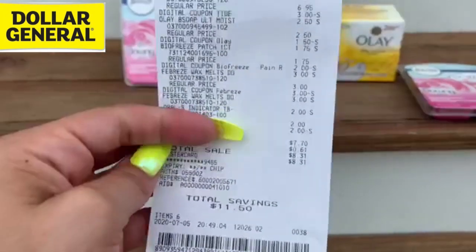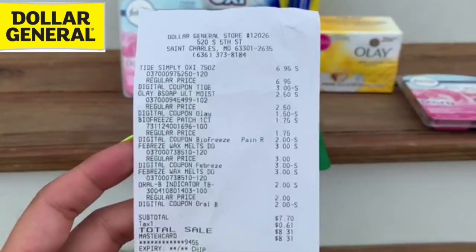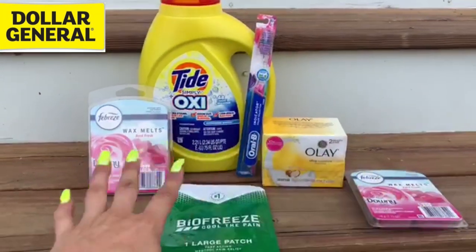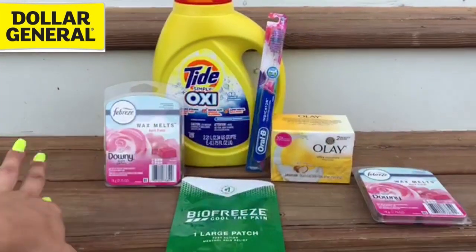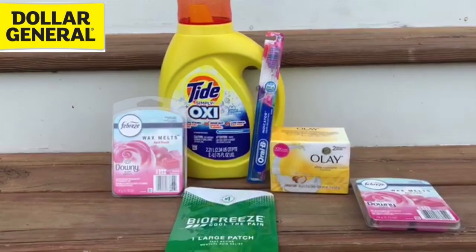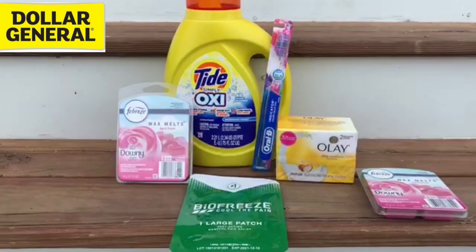Here's my receipt. You're going to see my total savings — $11.50 — and I paid $7.70 before tax out of pocket. That's a great price for these items because that's like buying the Tide Simply at regular price and getting everything else for free. I'm definitely going to be making a profit when I turn around and resell these in bundles. Also, don't forget to check the Google Doc in the description box below for that Saturday Gain scenario — you're going to be spending six bucks out of pocket on a Gain scenario, which is fantastic.